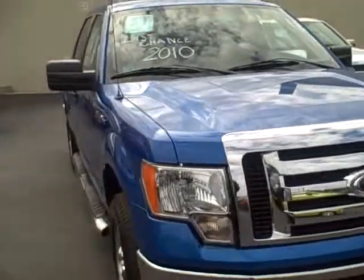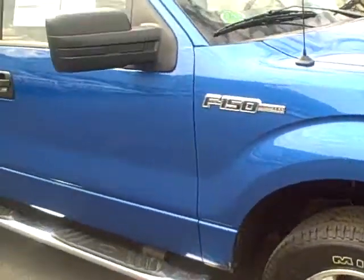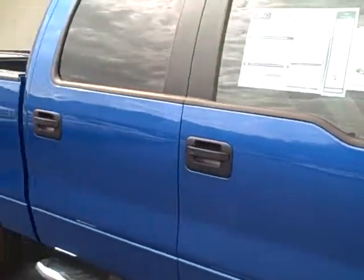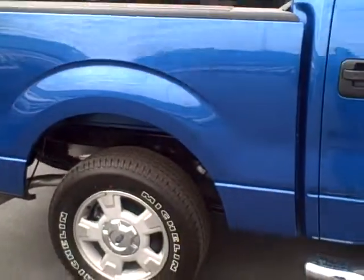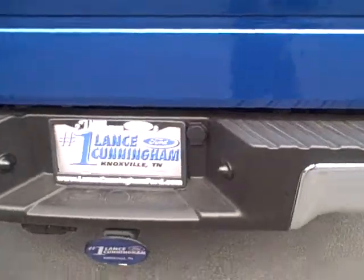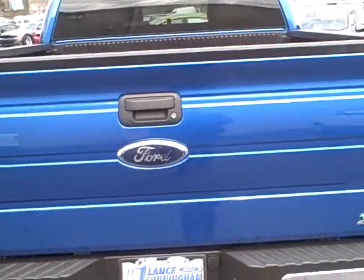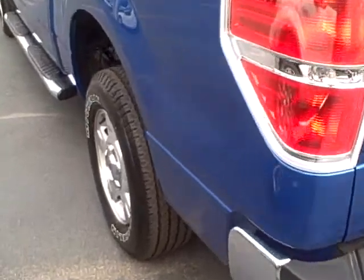Excellent truck. We'll do a quick walk around on it. It's a blue flame. We've got the Michelin tires. We've got running boards, XLT package, four-door crew cab. We've got your bed liner already in it. It's got your tow package. Super clean truck. Brand new wheel. Look at this.